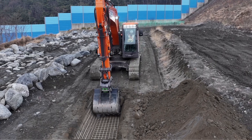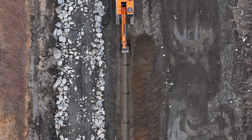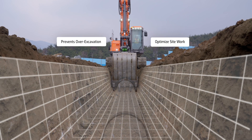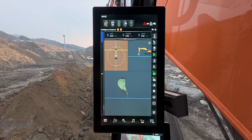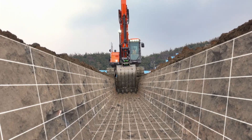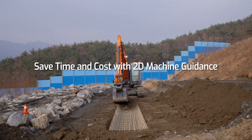This is especially crucial for pipeline work, where maintaining the correct depth and slope is essential. Incorrect excavation can lead to rework, resulting in significant loss and additional work. 2D Machine Guidance prevents over-excavation through real-time task monitoring and optimizes site work with precise results, saving time and costs while creating an efficient work environment.